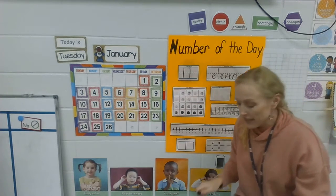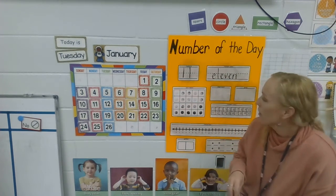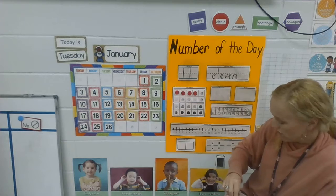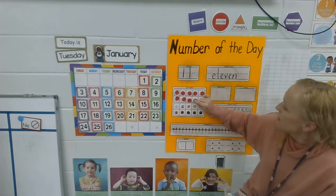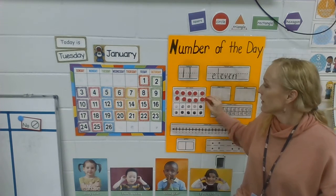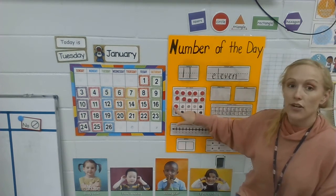Now I need to do 11 counters on my 10-frame. Watch this, because I'm going to have to use three rows this time — we've never used three rows before. You can help me count: one, two, three, four, five, six, seven, eight, nine, ten. And where's number 11 going to go? It can't go right here — I'm going to start a new row right here: 10, 11. So I've got the top row full, the next row is full, and then I started on the third row.